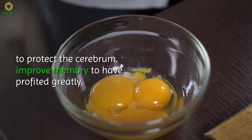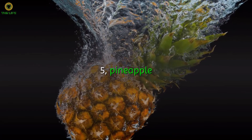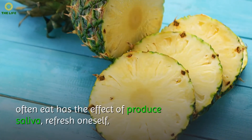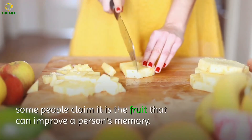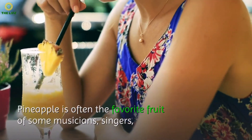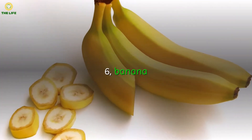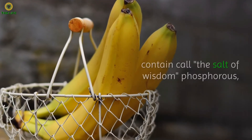Four: Eggs. Brain activity and memory are closely related to the amount of acetylcholine in the brain. The yolk of eggs contains rich lecithin, which is broken down by enzymes to produce acetylcholine. Once it enters the blood, it quickly reaches brain tissue and enhances memory. Research confirms that eating one to two eggs daily can supply enough choline to protect the brain and improve memory.